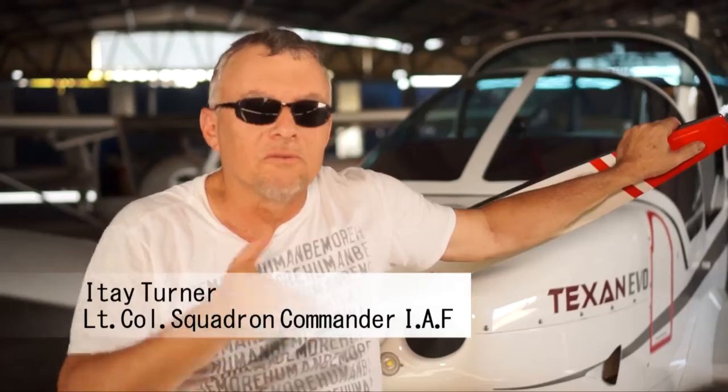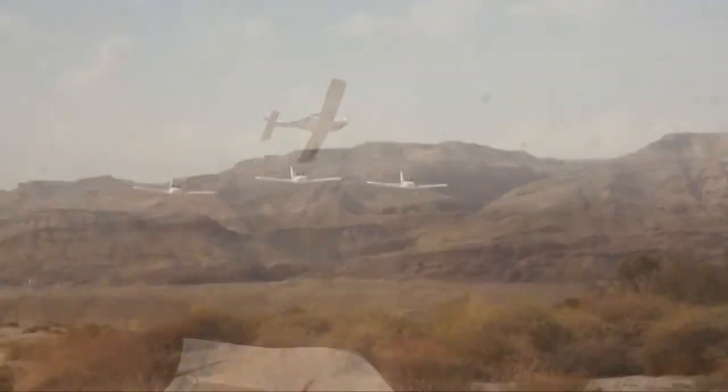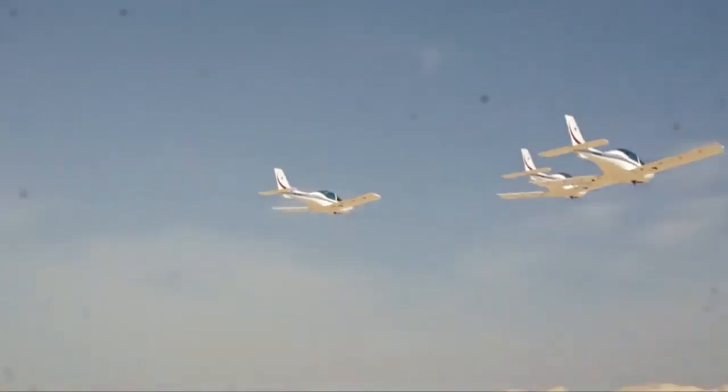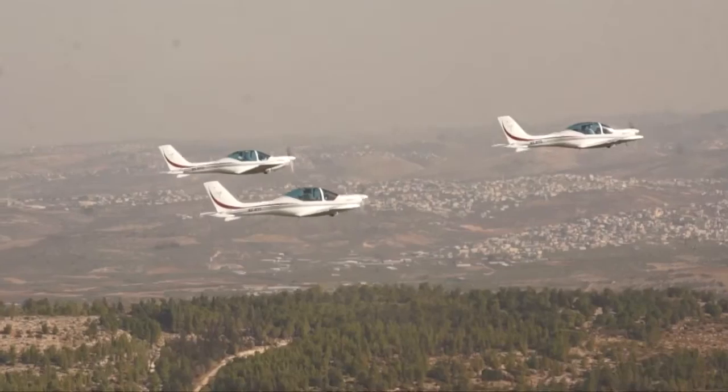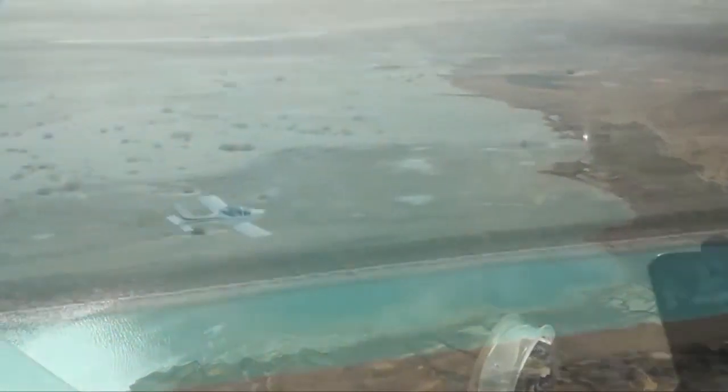One of the good things — the ailerons are very big. It gives you very fast rolling speed and responsiveness of the aircraft. The maneuverability of the plane reminds me of the fighter jet I used to fly in the Israel Air Force.